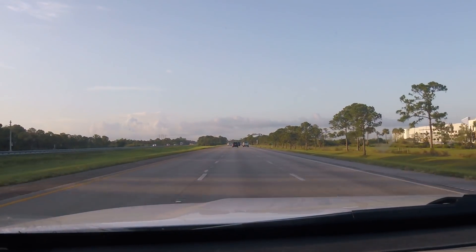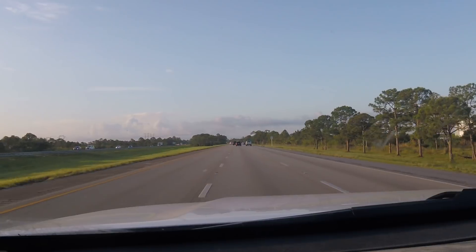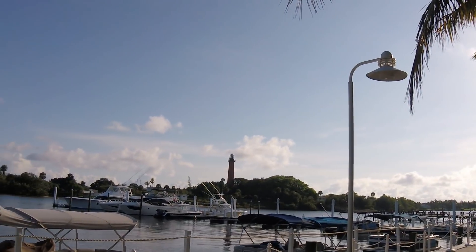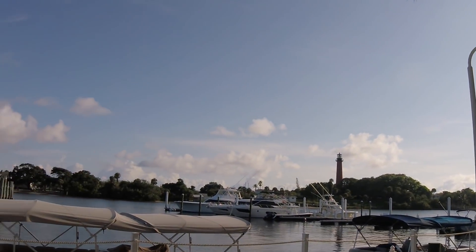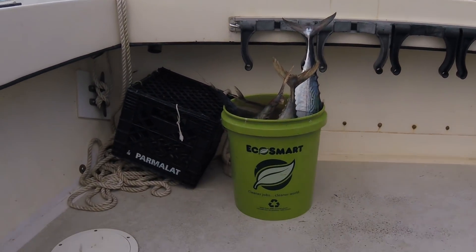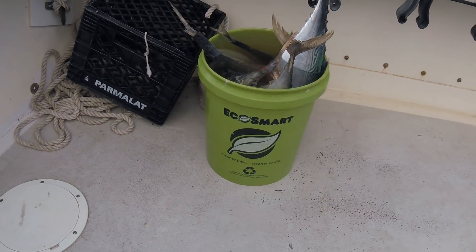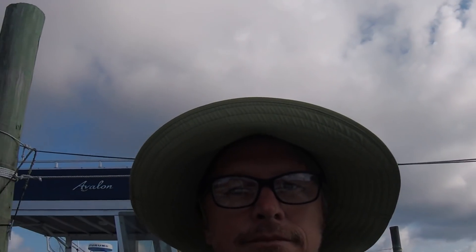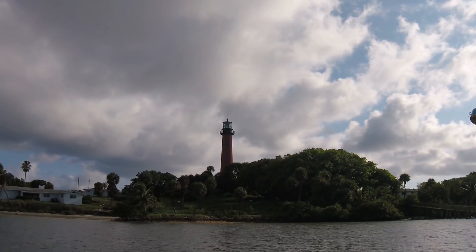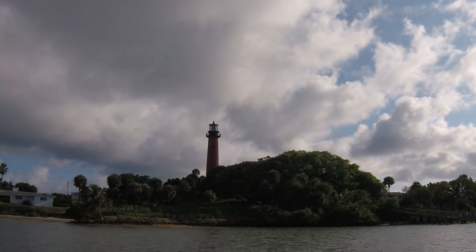The adventure starts simple enough on the highway through the flatlands of Florida, but all that changes when we make it to the marina. Looks like a good day for a swim. As I climb into our boat, the first thing I notice is this bucket of dead fish. What's this doing here? And it appears that no one in our group seems to have an answer.